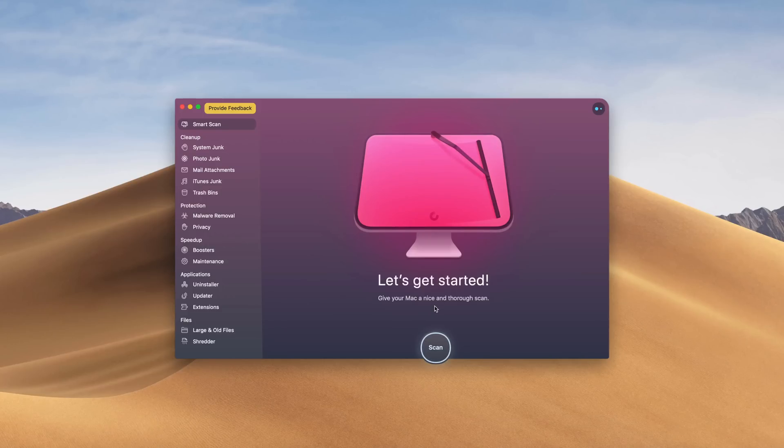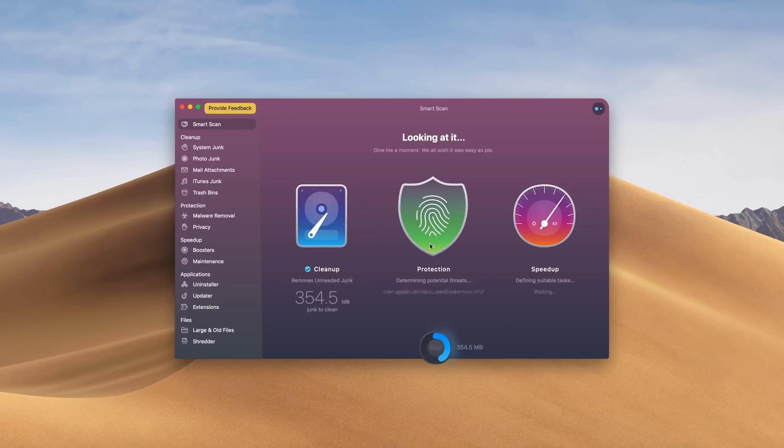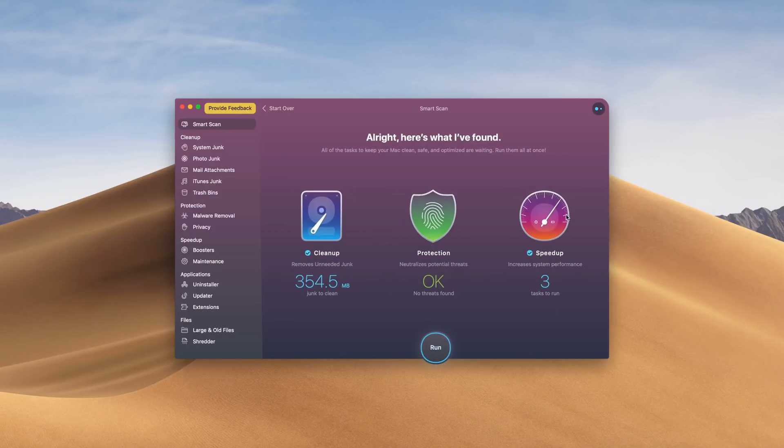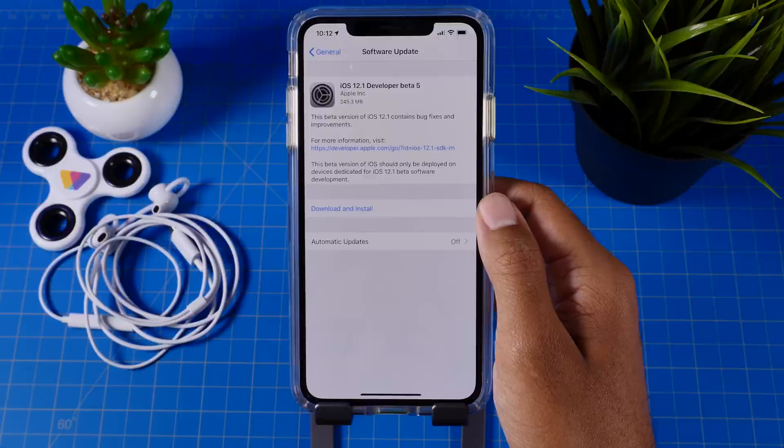This video was sponsored by our friends at MacPaw, the creators of CleanMyMac X. This program will clean up, protect, and speed up your Mac without any hassle whatsoever. If you want a free download of this program on us, click the link down below.